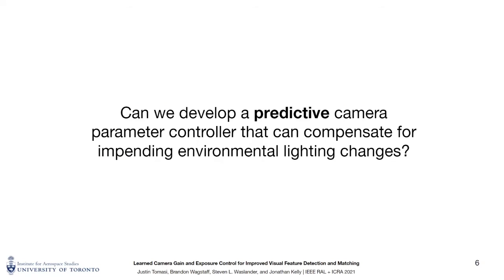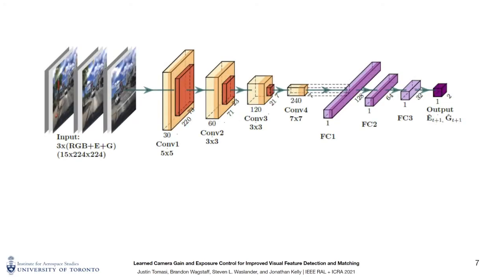In this paper, we resolve the shortcomings of reactive camera parameter controllers through the design and implementation of a learned parameter controller. We posit that improved image quality under dynamic lighting conditions can be obtained through predictive camera parameter adjustments to compensate for impending lighting changes. We design such a predictive controller by training a deep neural network to adjust camera gain and exposure time so that the quality of future images will be improved. We also design our controller for a specific visual navigation task, namely feature-based visual odometry. Unlike reactive methods, our approach avoids the limitations of sampling-based techniques through predictive data-driven learning, making direct and immediate adjustments to both gain and exposure at test time without the need for iteration.